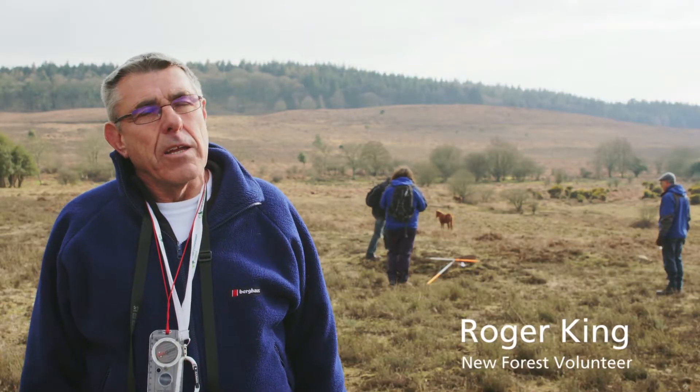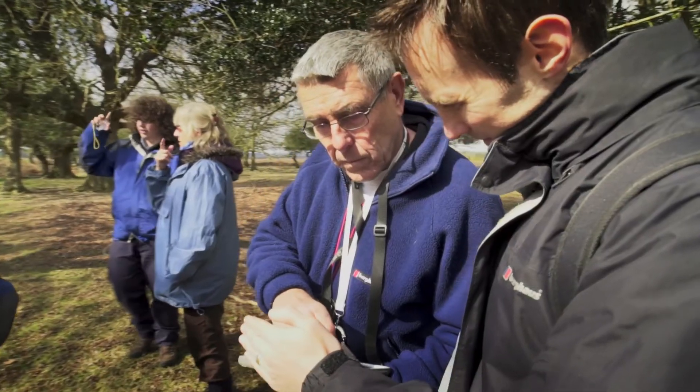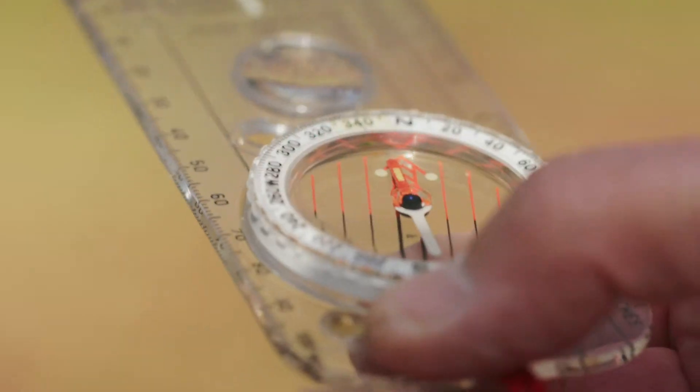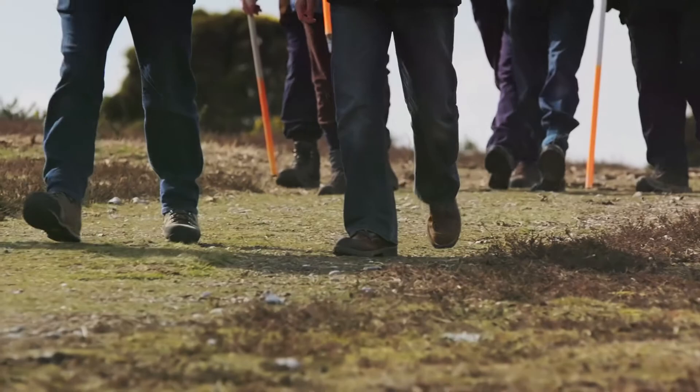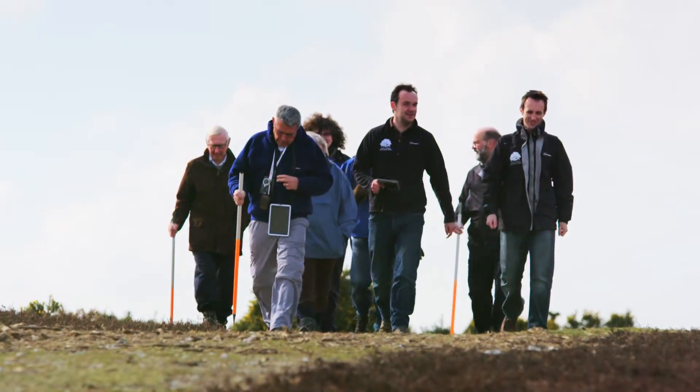I've been with the New Forest National Park volunteers now for several years. It gives me the opportunity to get out into this wonderful scenery and also to find out a lot more about the area. Over the last five years we've covered just over half of the open crown land — just over 10,000 hectares — with volunteers doing a lot of ground-based survey work, helping to record just over 3,000 archaeological sites for the local historic records.